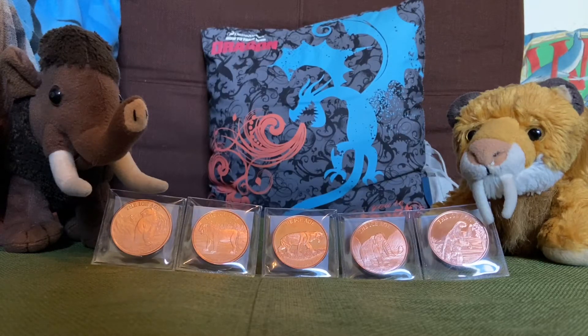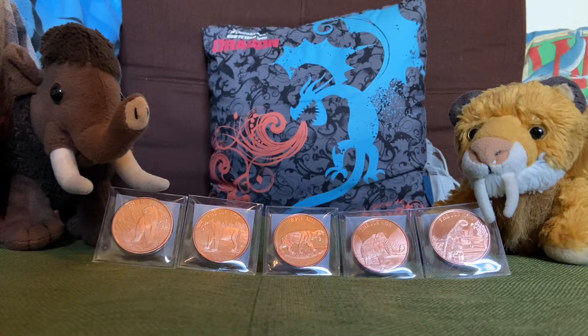Hello everybody, it's me Smilo here today, and it's me Wooly. We wanted to show you our new Ice Age Animal Coin Collection. We ordered these on eBay for $7.50, and it was $4 plus shipping, so all together we got it for about $12.